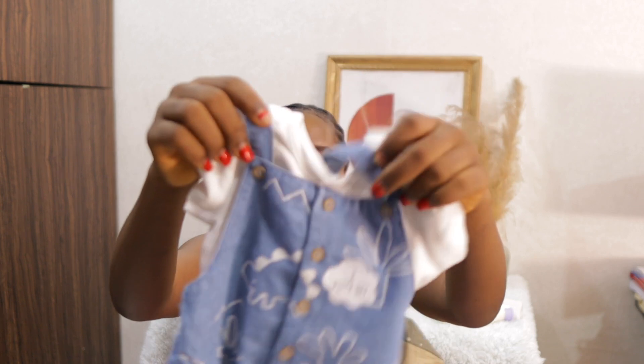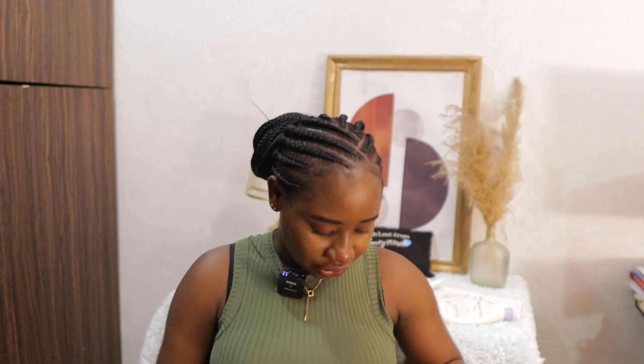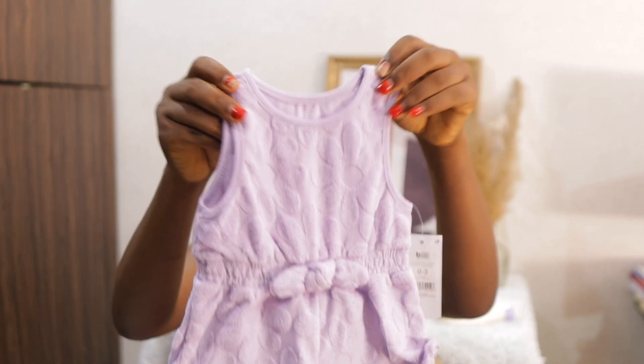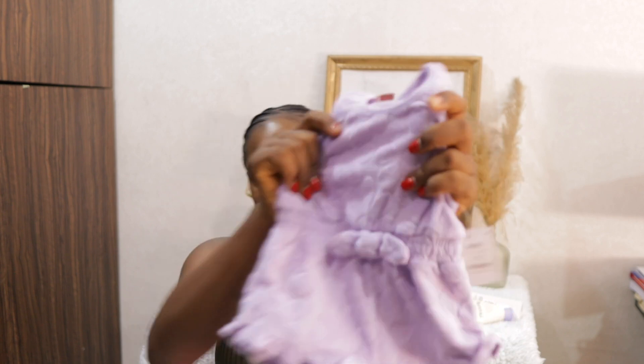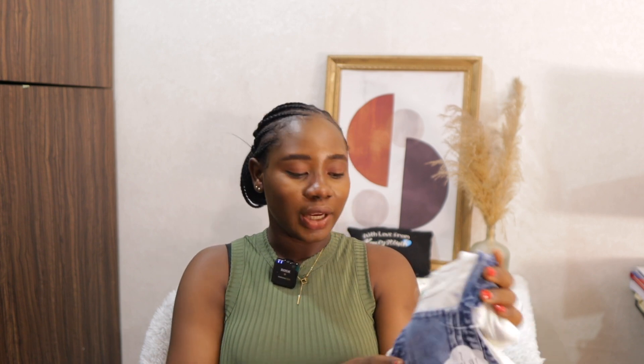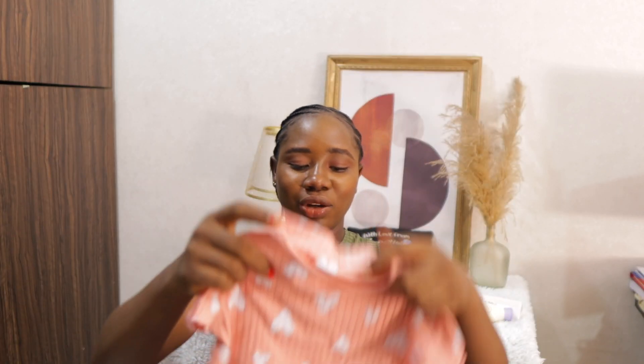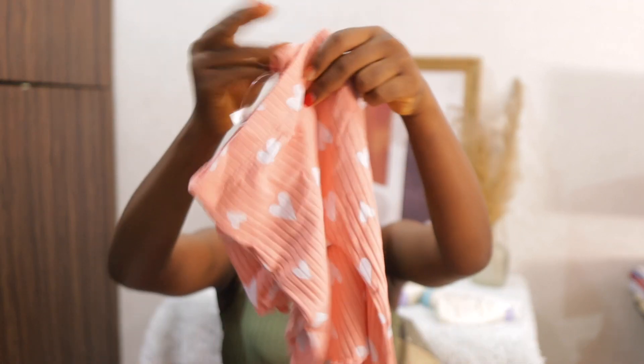I felt like by the time they get here she might have already grown. One came with a cap. This one I think is zero to three months, so she'll wear this one now. I also got this one as a tester to see what their clothes would look like - this is six to nine months as well. I don't know why I went for more denim but I just love denim. Then this one is a two-piece - a pant and a top.